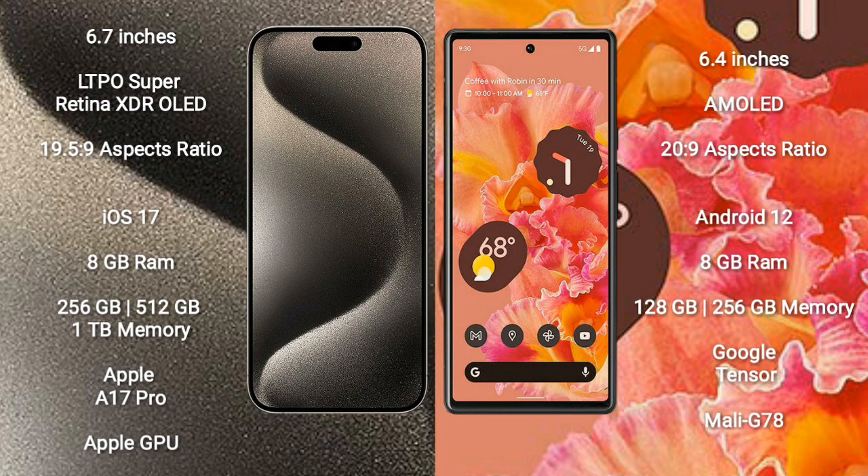iPhone 15 Pro Max runs on the iOS 17 operating system. Google Pixel 6 runs on the Android 12 operating system.